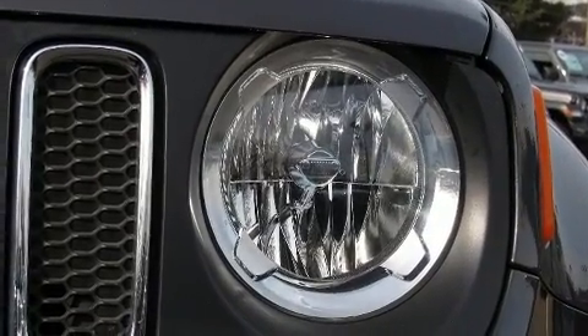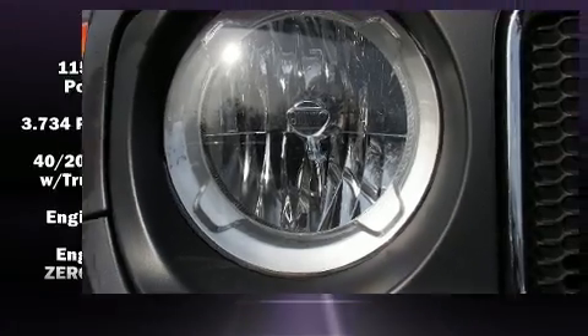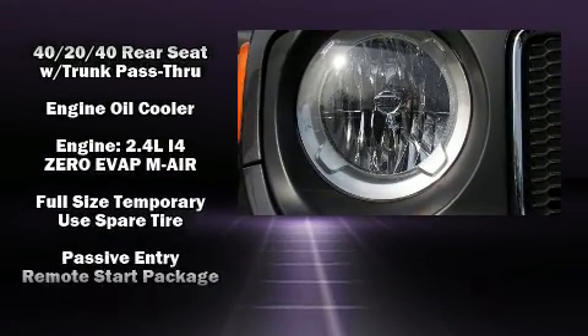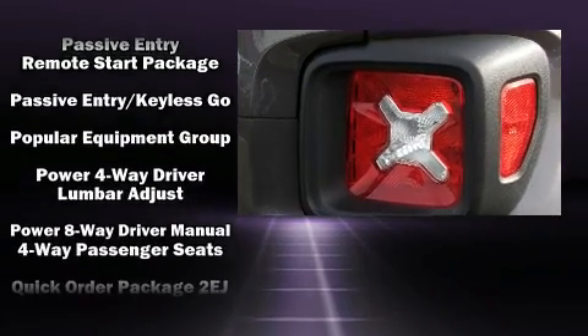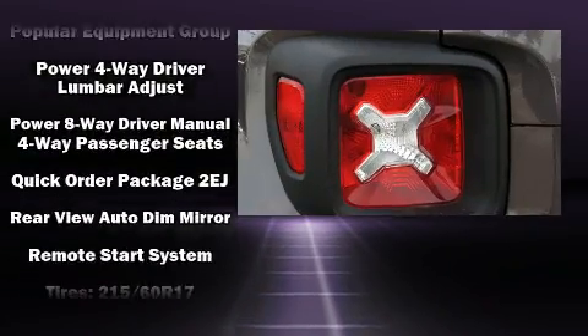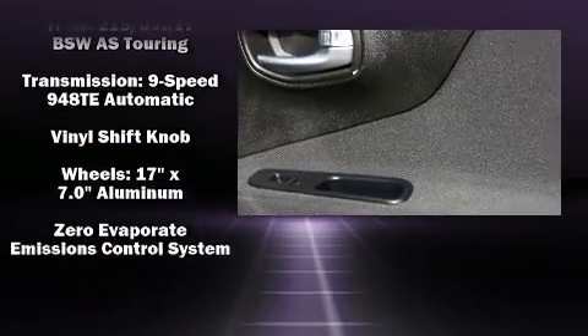Passengers are protected by various safety and security features including dual front impact airbags, front and side impact airbags, traction control, anti-whiplash front head restraints, ignition disabling, and four-wheel disc brakes with ABS. Brake Assist technology provides extra pressure when applying the brakes.